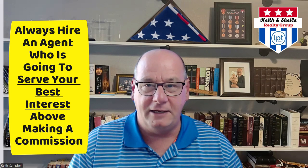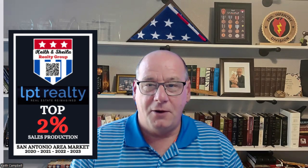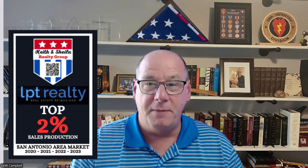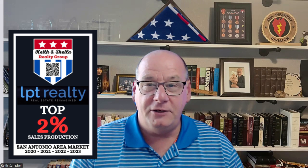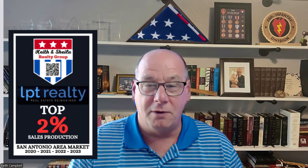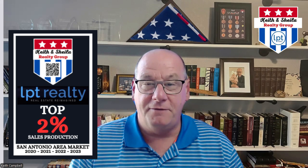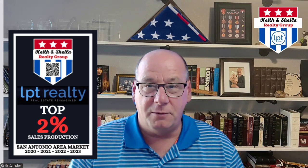Do not let any real estate agent strong-arm you into signing something that locks you into something, even if you're not happy with the house or with their services. We're here to answer your questions, give you information, and educate you on the entire home buying process so that you are empowered to make great decisions.